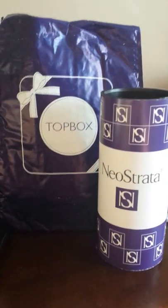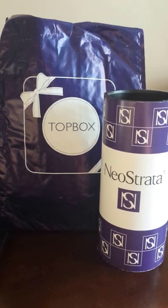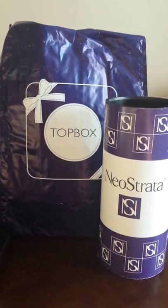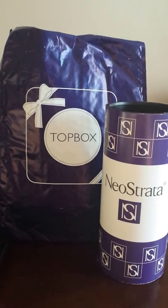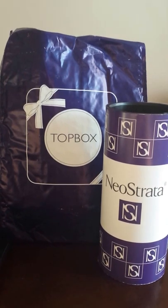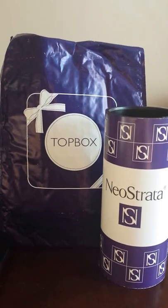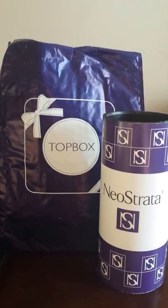Good day and welcome to the September 2015 review of Topbox. Topbox is a Canadian beauty subscription company that costs $12 a month with shipping included, plus tax. Depending on where you live in the country, taxes may be different. Here in Nova Scotia, it's an extra $1.80, so $13.80 a month. Topbox is a subscription service that's been in existence for at least four years, and I've been a subscriber for probably that long.